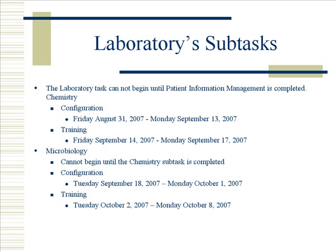Within the laboratory tasks are subtasks: chemistry, microbiology, and anatomic pathology. Within chemistry are more subtasks — configuration and training. Configuration will begin August 31, 2007, running through September 13, 2007. Training cannot begin until the configuration has been completed; it will run September 14, 2007 through September 17, 2007.